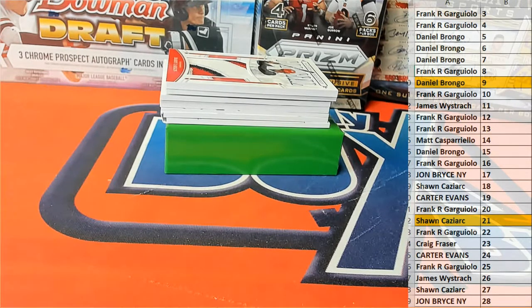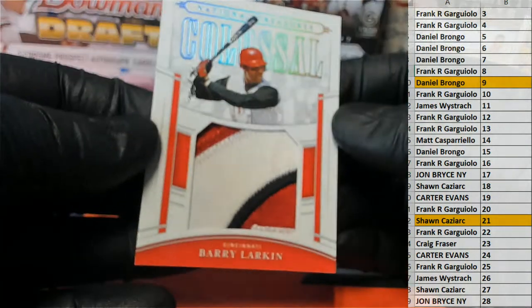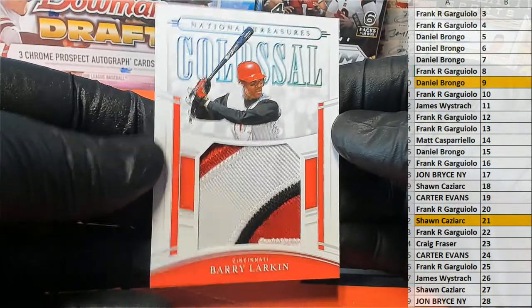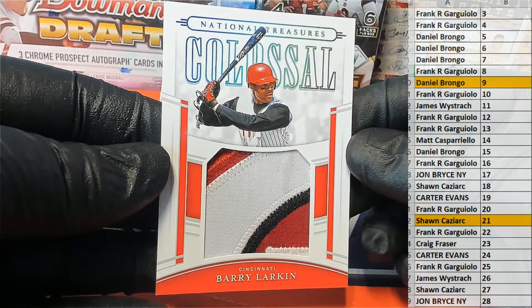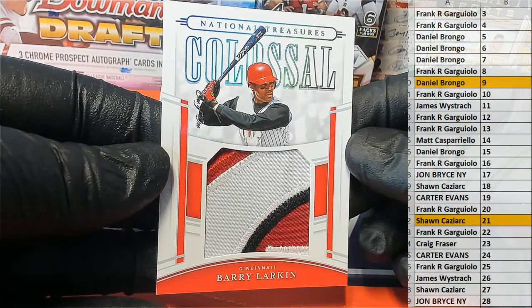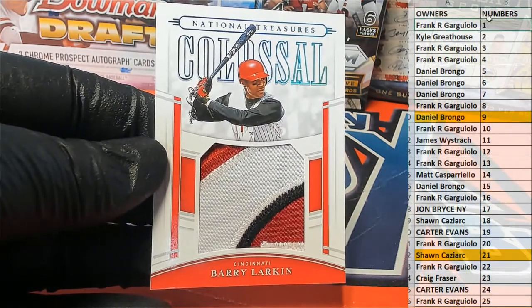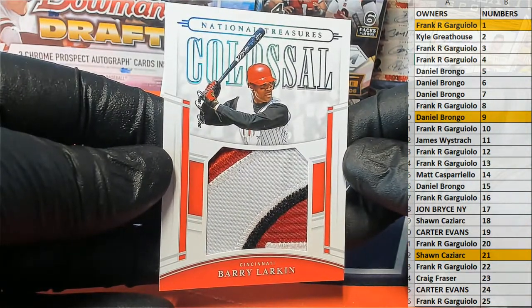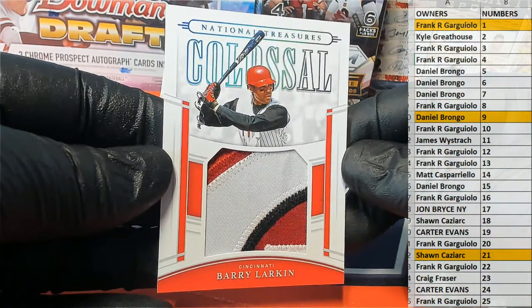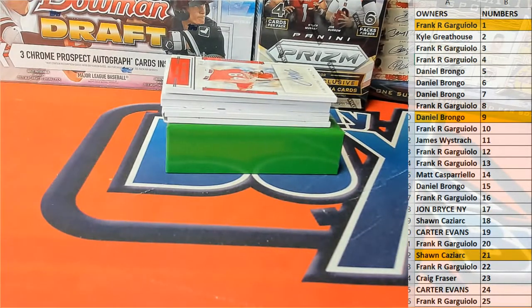All right, here's our next one guys. It is Barry Larkin — oh man — that's a 1 of 1, wow. Look at that, one of one Barry Larkin, three-color. All right, my goodness. Frank G of the G-click — monstrous Barry Larkin three-color colossal. Outstanding, Frank.